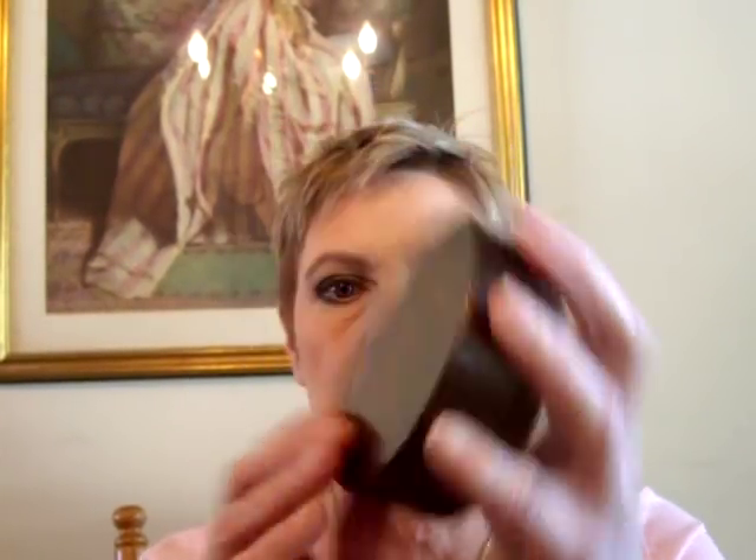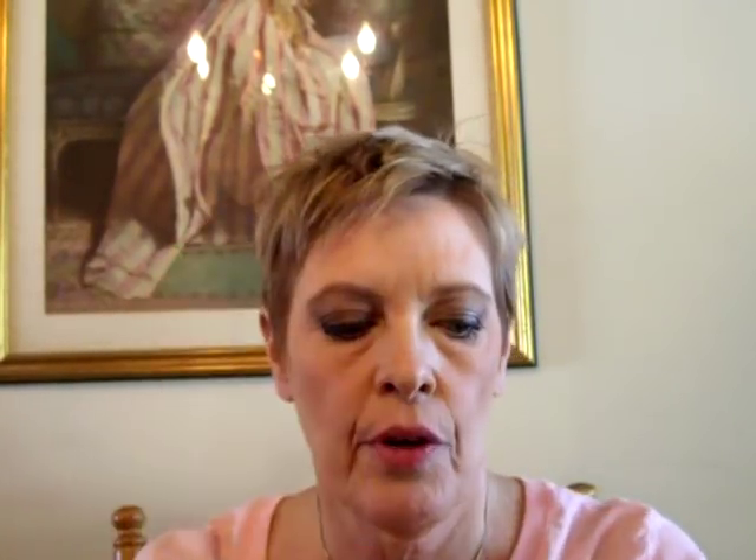For bronzer, I've been using my Laura Geller Baked Body Frosting in Tahitian Glow. I love this — it comes with a great big puff. It goes on and looks very natural, just blends in with the skin tone, gives it a little bit of color and a subtle highlight sheen, nothing over the top. Very wearable. I've yet to use it wet, but you can. I got this off QVC and it was $45.